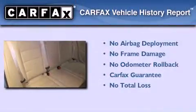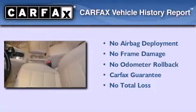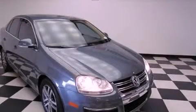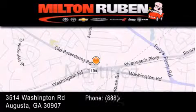Not to mention that this Volkswagen qualifies for the Carfax buyback guarantee. Contact us today and schedule your opportunity to see this automobile in person. Come experience the Drive Baby advantage here at the Milton Rubin Superstore.